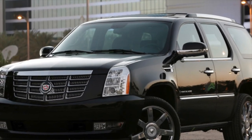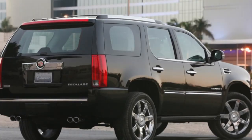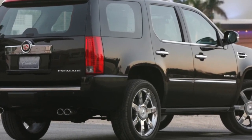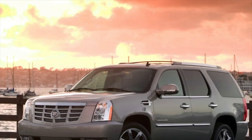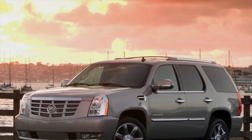Greetings dear friends. I present to your attention the most common malfunctions and breakdowns that occur on the Cadillac Escalade GMT-800. The body is not load-bearing — a powerful frame is hidden under it. For a car designed to be driven primarily on asphalt, this is not the best choice.